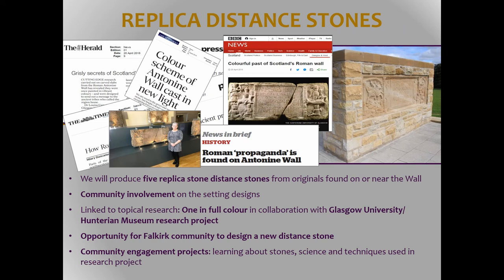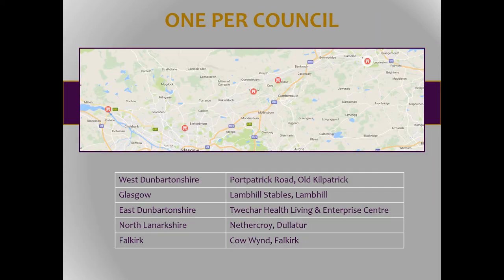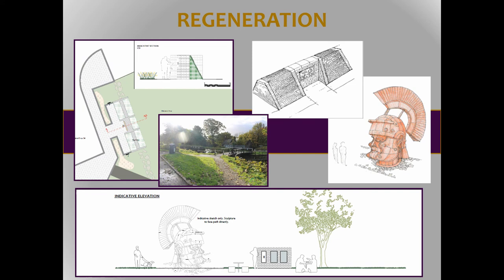The next big capital project is replica distance slabs — the stone monuments that record the bits of the wall completed by particular legions at particular times. They've got some really quite iconographic imagery. This replica was done by the local community seven years ago and has been so successful that everyone else basically said 'we want one', so we're going to do one per council. And another thing the local community asked for is sculpture trails and other things to remind people — particularly in areas where the wall is not visible, where there's nothing to see even though we know it's under the ground.